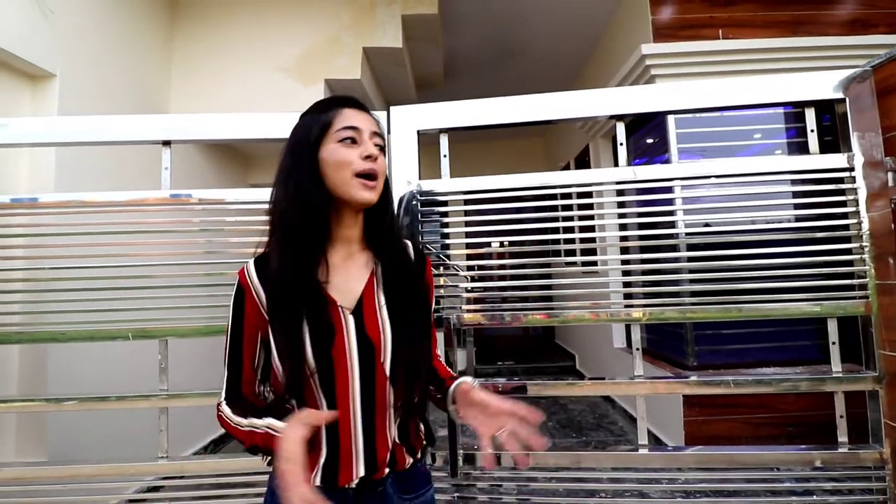Hello everyone! Welcome back to my YouTube channel. First of all, I would like to thank my viewers who have liked my video, share and comment. Today I am going to show you independent houses which is in 109 square yards. The price will be $40,000.